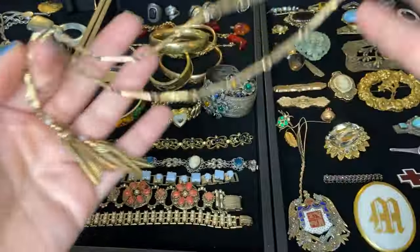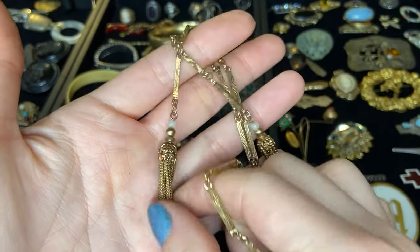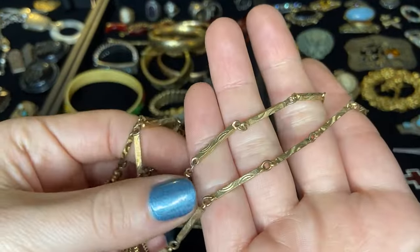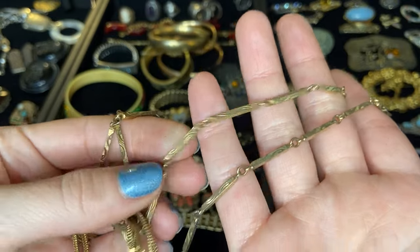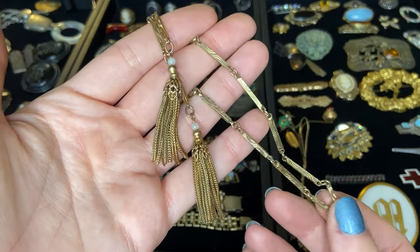So here we have a gold tone tassel style necklace with no clasp — just this open-ended tassel piece with these really beautiful rectangular bar links. That looks to be in really good condition actually.